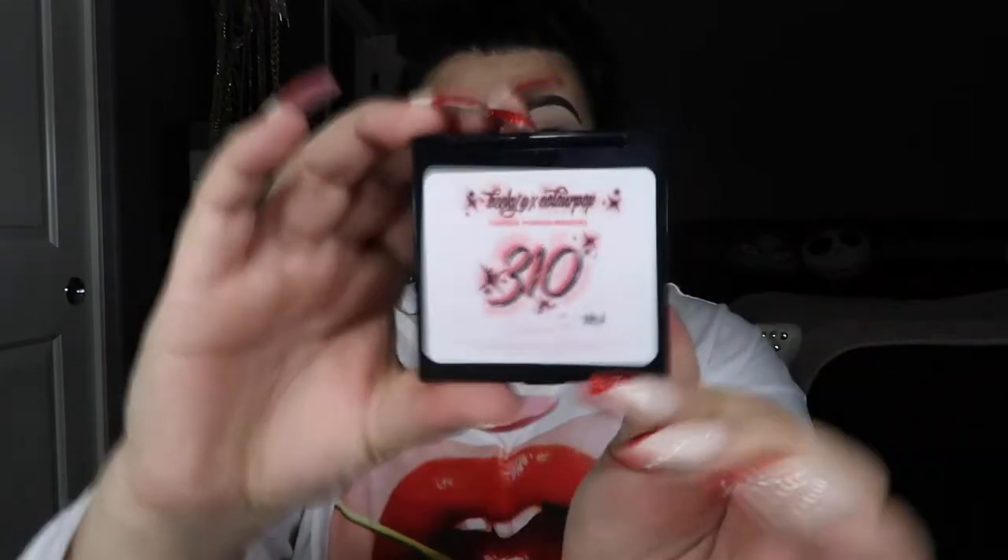This collection also has pressed powder bronzers. On the back it has the shade names: LA and 310, which I'm pretty sure is Becky G's area code. The bronzers are $9 each. When you open them up they come with a mirror. I'm going to be honest — I don't really care for this packaging as much as the cherries design. I really wish they would have kept that.